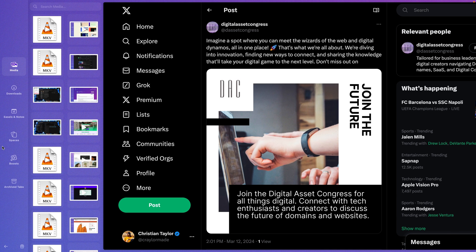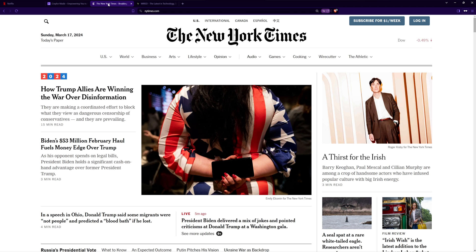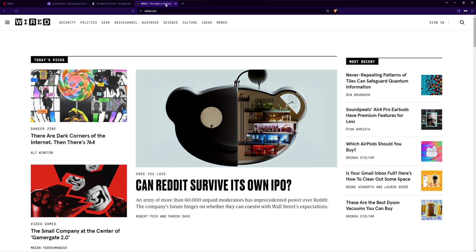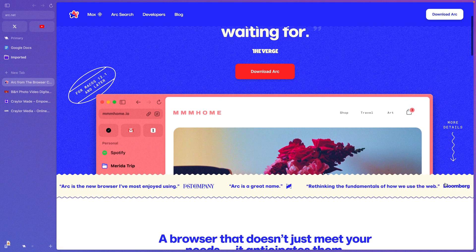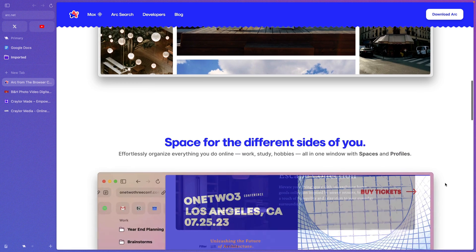If you're comfortable with the layout of a traditional browser and you're just looking for a faster or more secure option than Chrome, you may be better off with Brave or Firefox. But if you're open-minded and willing to try a radically different browser to see if you might like it, download Arc and give it a shot.